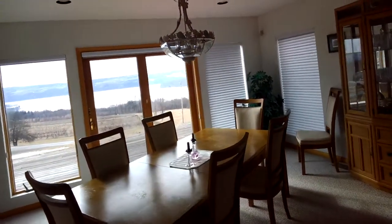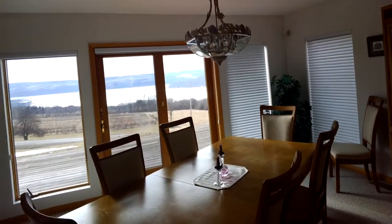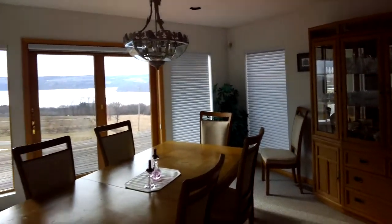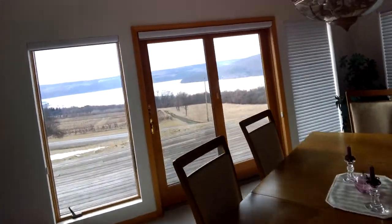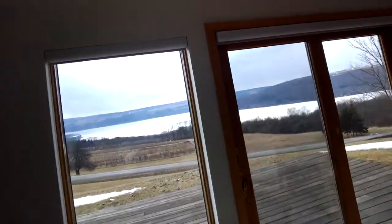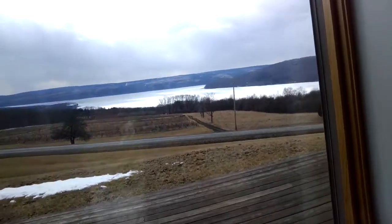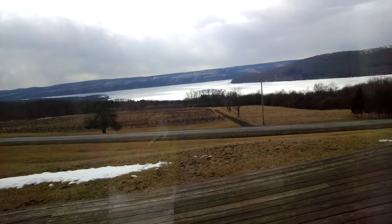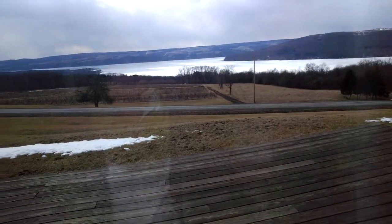We're going into the dining room, and as you can see, we're looking out over Cayuga Lake. It is a little bit gray today because of the overcast skies and clouds. The lake is actually covered with ice directly in front of the house.